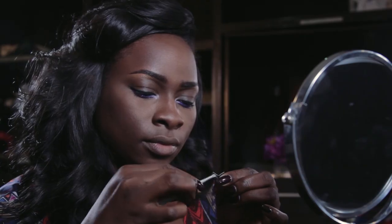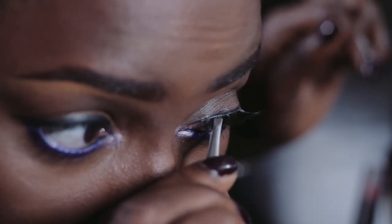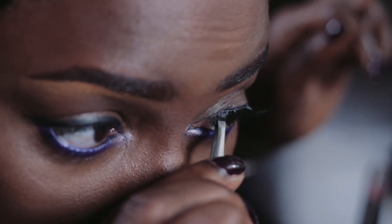Time to glam it up with some lashes — this is my favorite part of the look. Make sure you let the glue get tacky before you pop those lashes on, ladies. And once that's done, go back over your liquid liner to make sure your lash band is well hidden.